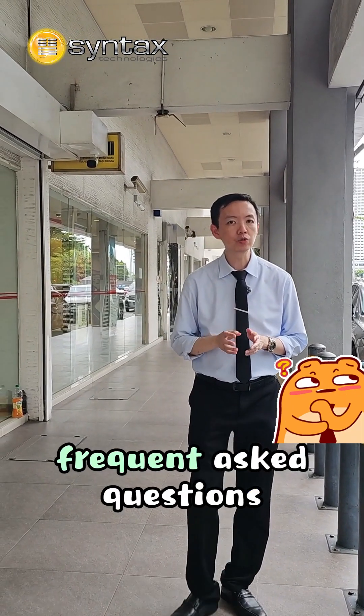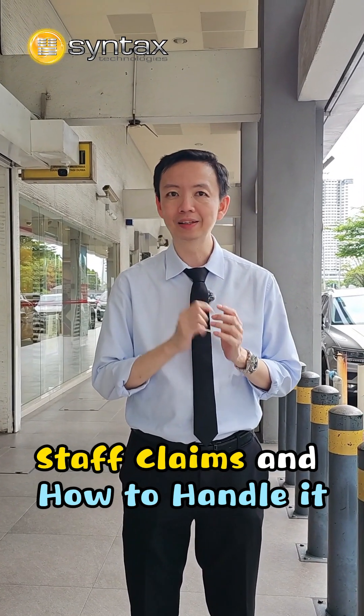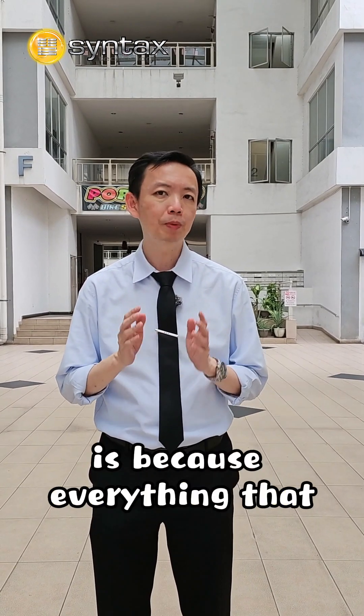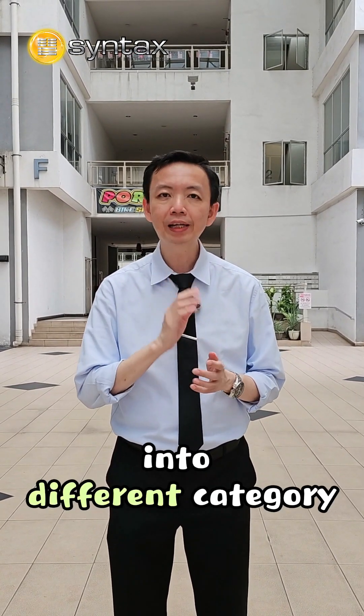One of the most frequently asked questions regarding E-invoice is actually staff claims and how to handle it. Why so many people have misunderstandings or confusions regarding staff claims is because everything that is claimed by staff is called staff claims. Actually, it's not. First, we need to separate them into different categories.